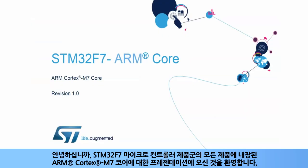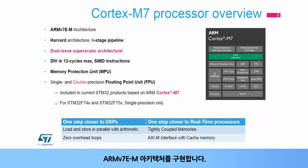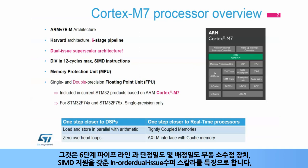Hello and welcome to this presentation of the ARM Cortex-M7 core, which is embedded in all products of the STM32F7 microcontroller family. The Cortex-M7 core is part of the ARM Cortex-M group of 32-bit RISC cores. It implements the ARMv7em architecture. It features a six-stage pipeline and in-order dual-issue superscaler with single and double-precision floating-point unit and SIMD support.